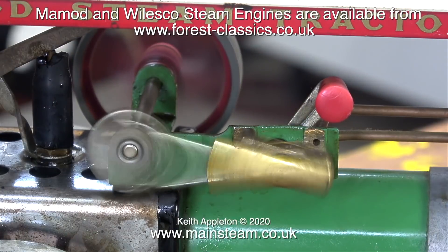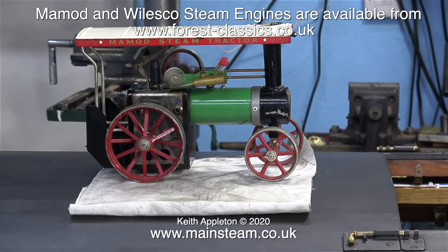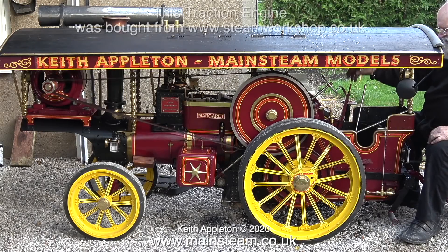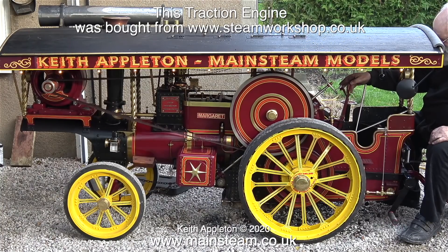These images are of the engine running before I started to rebuild it. In this clip, to give you some idea of the scale, it is sat on the canopy of my larger traction engine. And speaking of larger traction engines, here it is.